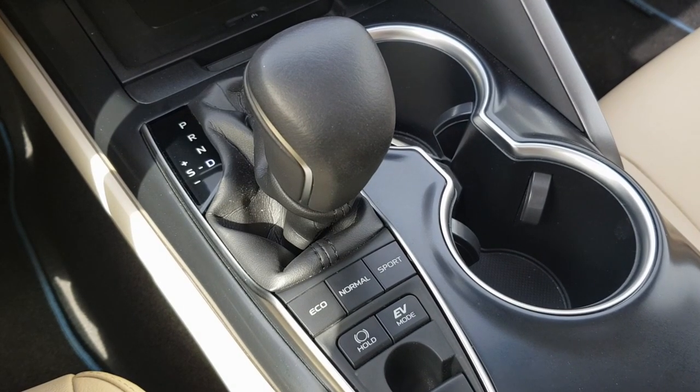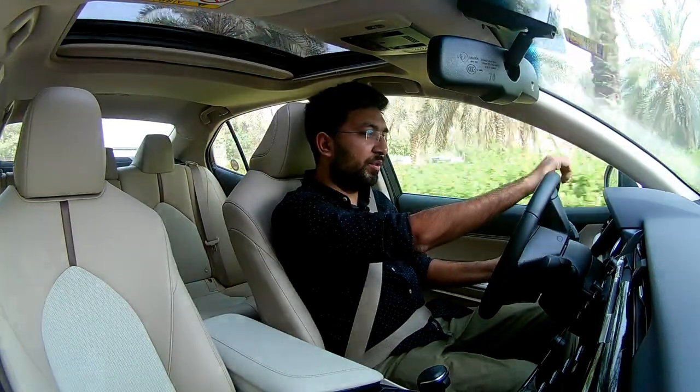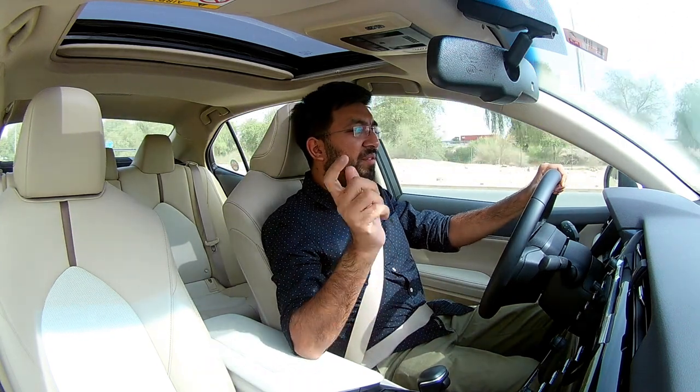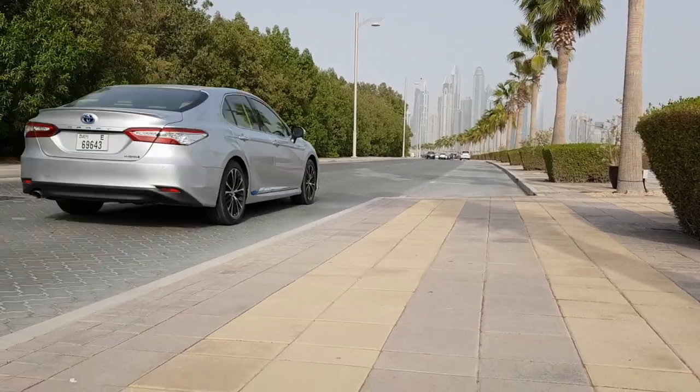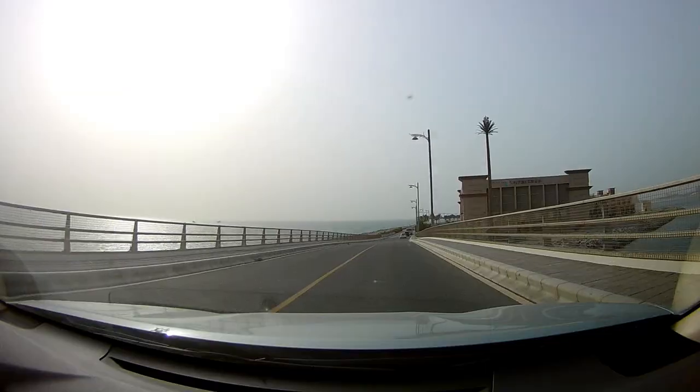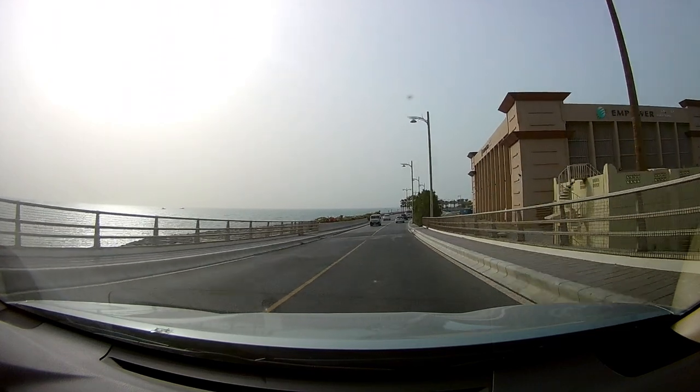If the car is in EV or eco mode it takes some time to pick up like a normal car, but in normal or sport mode press the throttle and the car delivers all its power immediately. You can see on the screen both the motor and engine power being used together to drive the wheels, because this car is quite heavy.